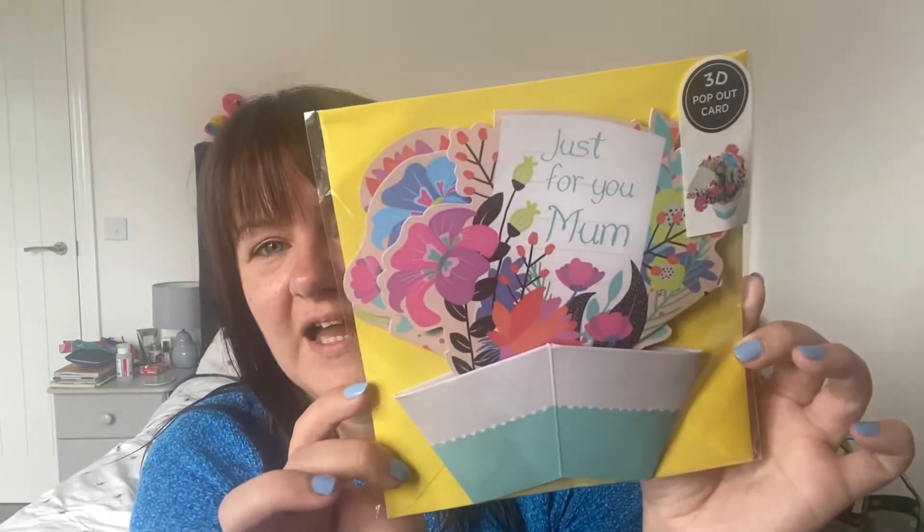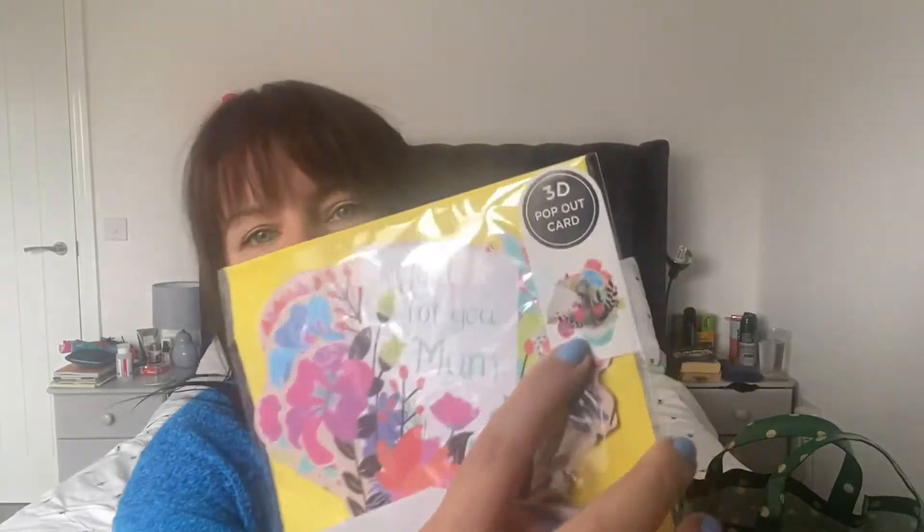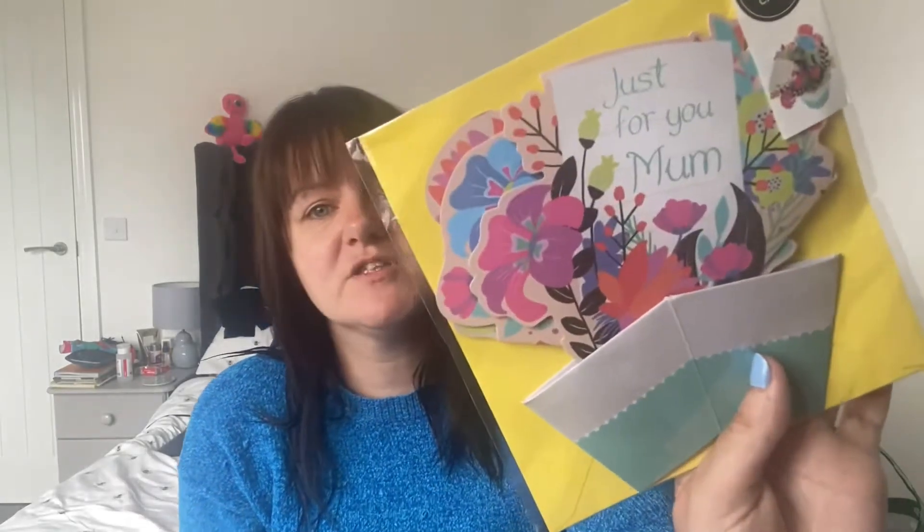Firstly, I just want to add that I got two items that are not beauty-related, but I want to show you because they were so impressive in store. The first one is this card — a 3D pop-out card that just pops out like a bunch of flowers in a basket, and I absolutely loved it. For a pound, you'd pay at least two or three pounds for that anywhere else. Poundland are doing amazing cards right now; if you're ever looking for a good card, go to Poundland.